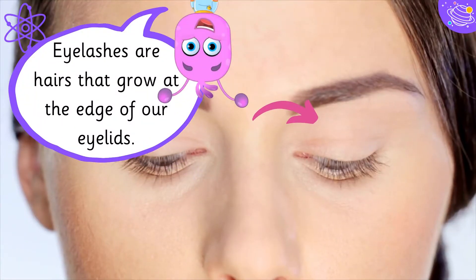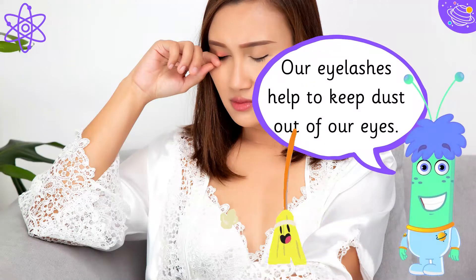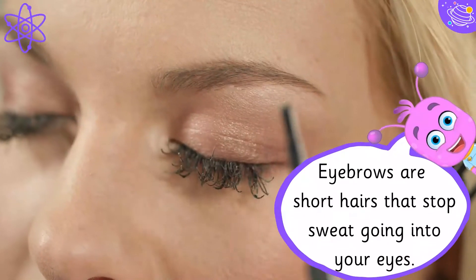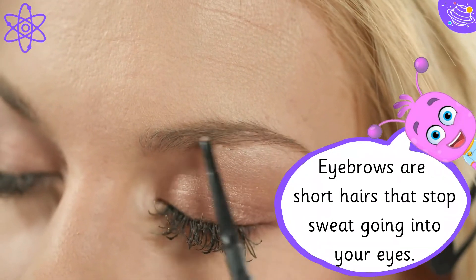Eyelashes are hairs that grow at the edge of our eyelids. Our eyelashes help to keep dust out of our eyes. Eyebrows are short hairs that stop sweat going into your eyes.